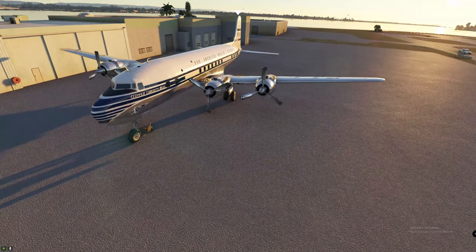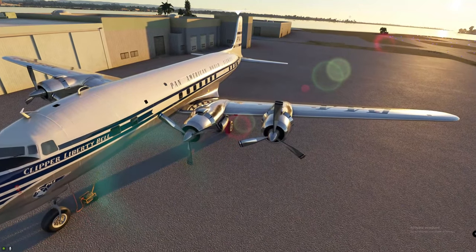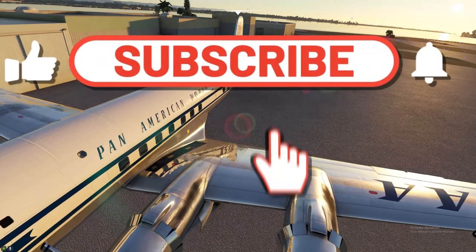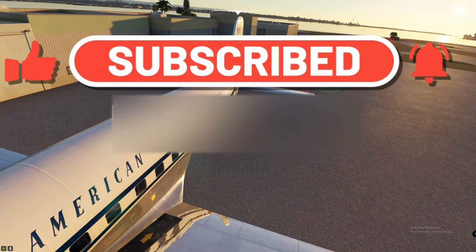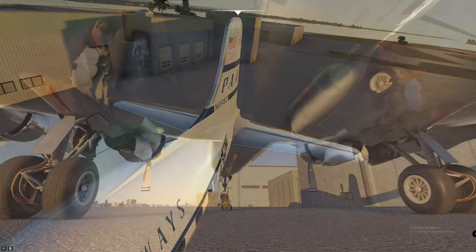Hello, good morning, good afternoon, and good evening flight sim world, and thanks for joining us here on 2020 Flight Simmers. If this is your first time joining us, I'd love to welcome you — go ahead and hit that subscribe button, tick that little bell, and smash that thumbs up button. We're going to get into some PMDG news today about the DC6 and the 737.